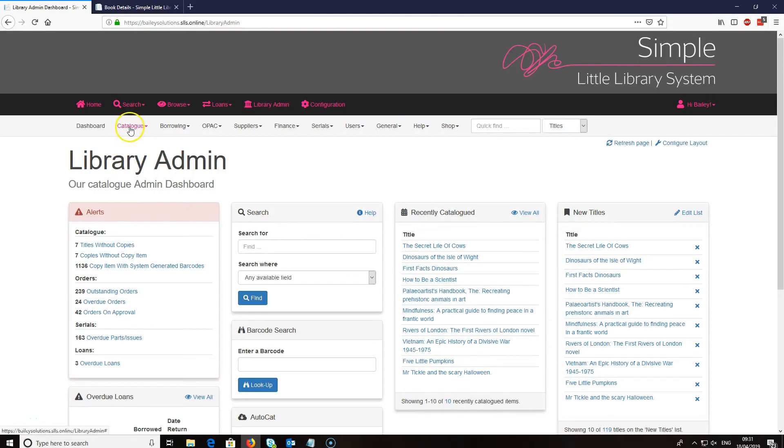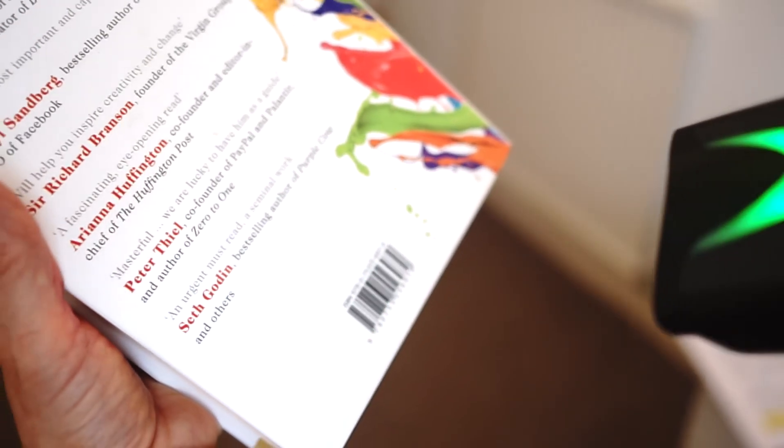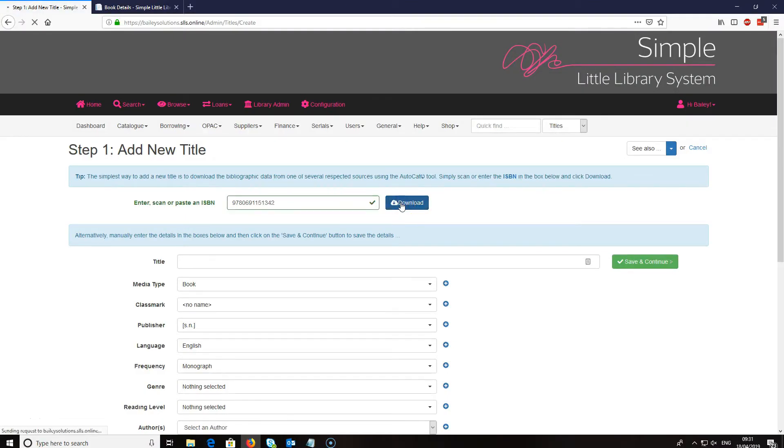It comes with AutoCAT, a fast cataloguing tool to save you time. You just enter the ISBN from the back of the book, download the available bibliographic information and image straight into your catalogue.